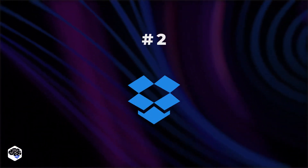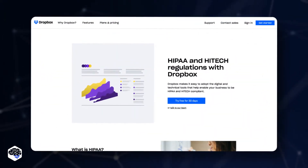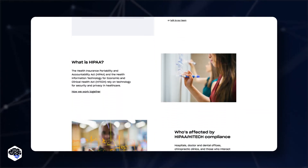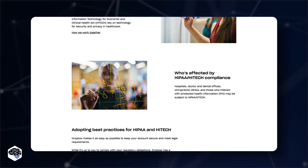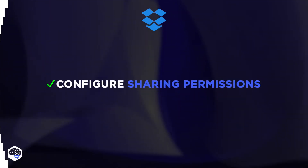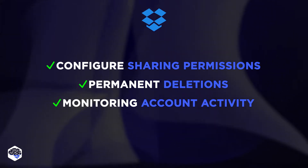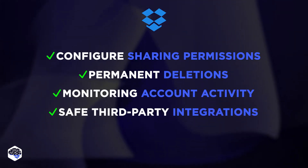Dropbox is the second provider. Dropbox Business complies with HIPAA requirements and offers legal documentation for extending cloud security. Dropbox Business allows you to configure sharing permissions, permanent deletions, monitoring account activity, and safe third-party integrations.